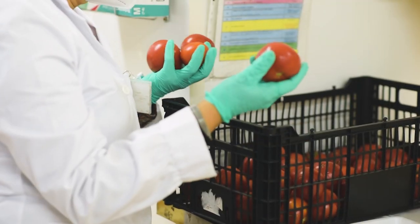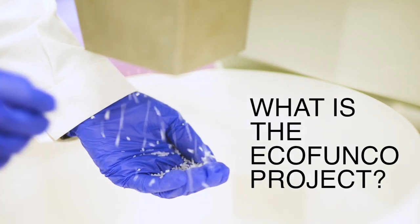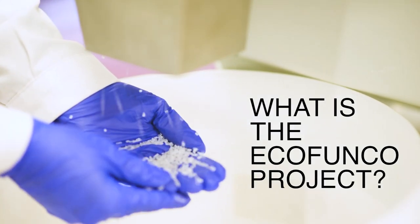From this tomato to this packaging, discover how we made it possible in the Ecofunco project. Ecofunco is a project on coatings — coatings derived from biomass, so from agro-food waste.